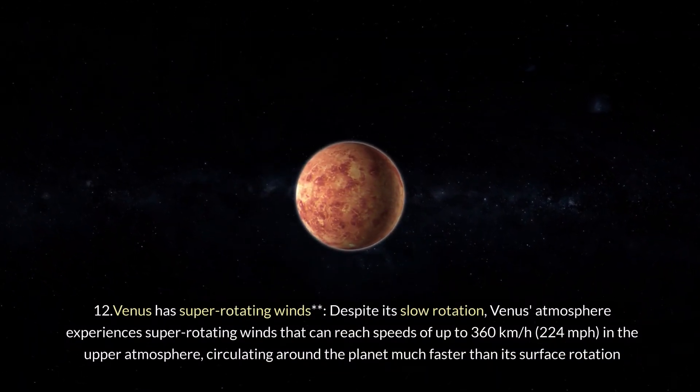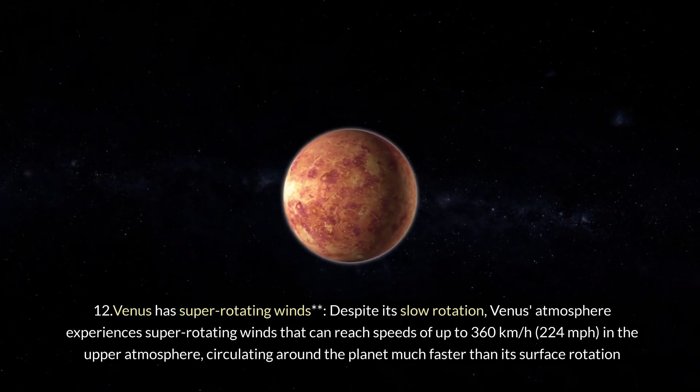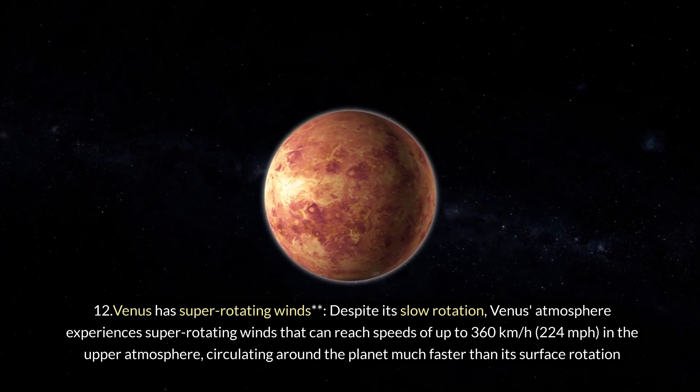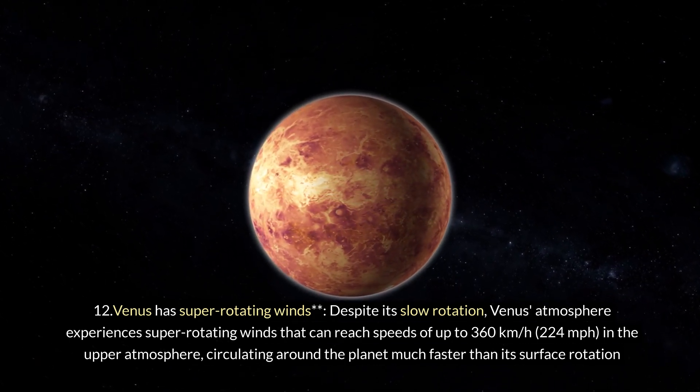Twelve: Venus has super-rotating winds. Despite its slow rotation, Venus's atmosphere experiences super-rotating winds that can reach speeds of up to 360 km/h (224 mph) in the upper atmosphere, circulating around the planet much faster than its surface rotation.